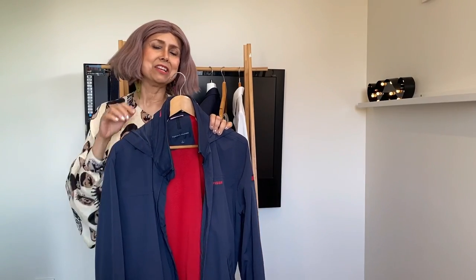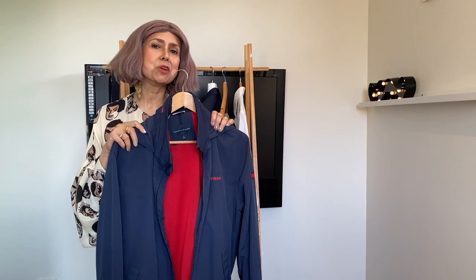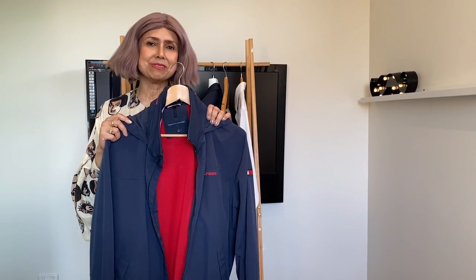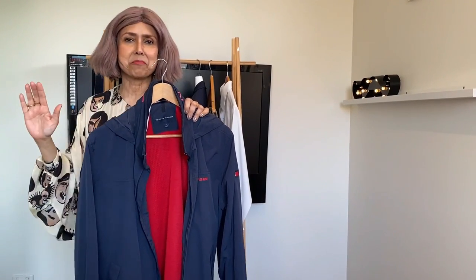My other half bought this jacket in New York — he had to because we were caught in the rain and it was freezing cold, so it saved him from the wind and from getting wet. Ever since, he pretty much lives in this jacket. Wherever he goes — work, a footy match, travelling — he and his waterproof windproof jacket are inseparable.